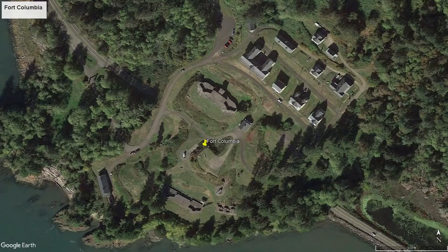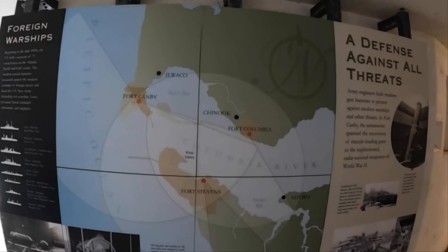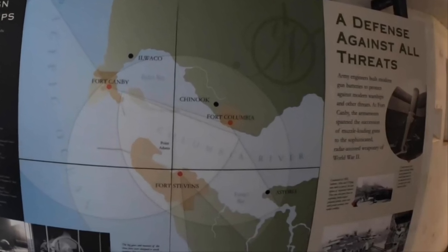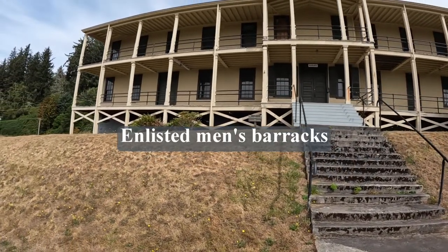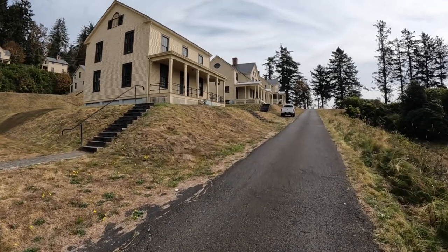The fort was built on a hill at this location with a southwest aspect, which allowed the gun batteries to have a strategic view towards the mouth of the Columbia. As seen on this information panel, Fort Columbia had around a 140-degree arc of fire in front of the fort, from about Fort Canby on Cape Disappointment over to the city of Astoria, Oregon. The fort was deactivated in 1947. Today Fort Columbia is a Washington State Park with a dozen historic wood-framed buildings and four artillery batteries.